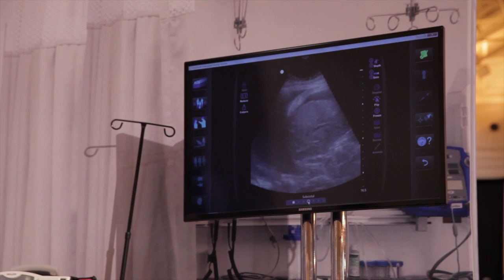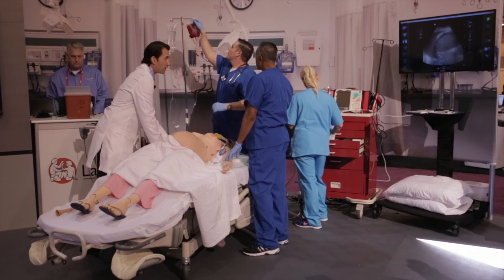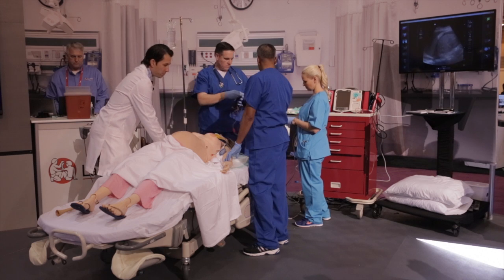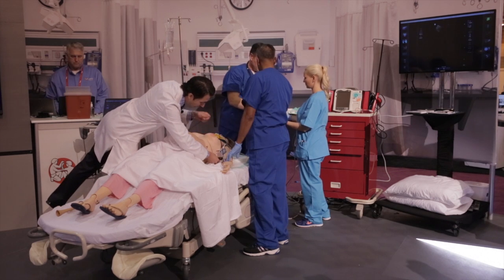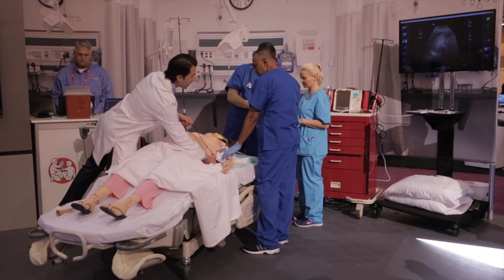Looking here at the right upper quadrant, this is really abnormal. We're going to need a massive transfusion protocol initiated. She's got fluid around her liver — you can see her diaphragm over there. There's blood in her abdomen. Looking at the opposite side of her chest, she's got fluid around her spleen and her kidney.